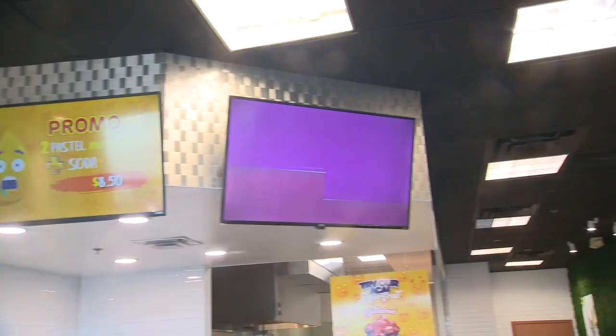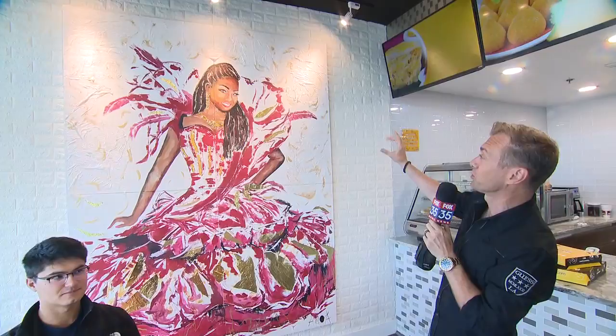The menu boards are up there, and it kind of shows you what they look like, what they're made of, the different flavors that you can order. By the way, I do recommend that you fancy the beautiful artwork on the walls — all of the artwork made by this talented artist, Adriana Mowa.